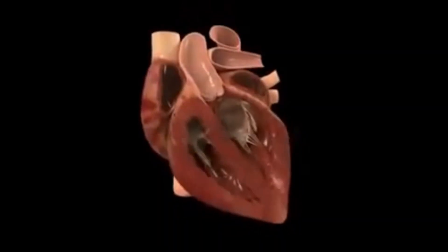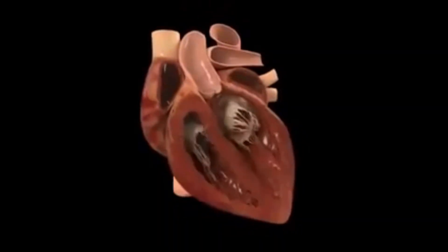The other dangerous side effects I would like to address in this video are myocarditis and pericarditis. Myocarditis is the inflammation of the myocardium — that is, the heart muscle — and pericarditis is the inflammation of the pericardium, which is the sheath that covers the heart.